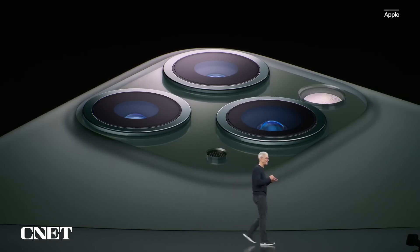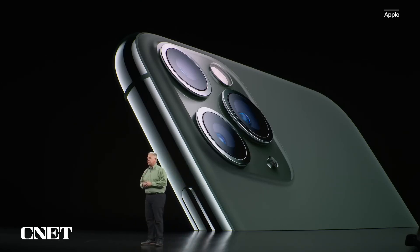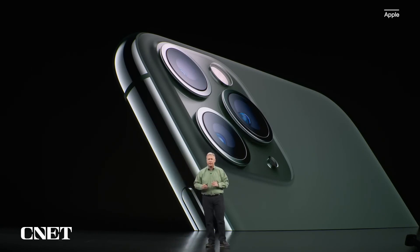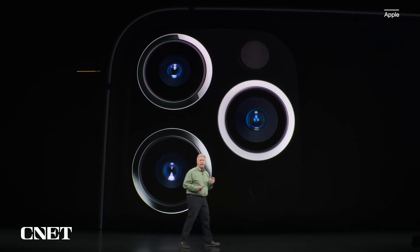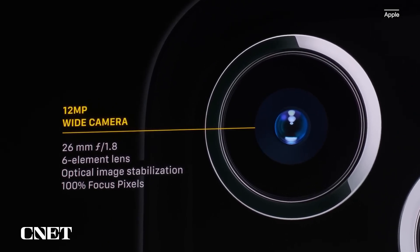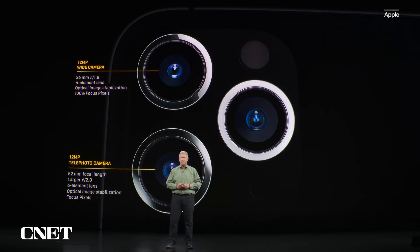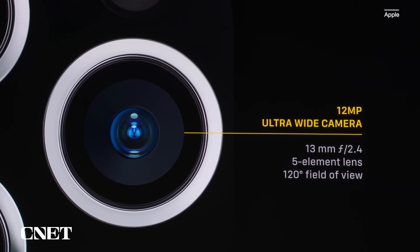This is the iPhone 11 Pro, and these are the most powerful and most advanced iPhones we have ever built, in a stunning new design. It's made of surgical-grade stainless steel. The back is a single piece of machine glass with an optical PVD coating and a beautiful new matte textured finish. It has a new wide camera with a fast f/1.8 aperture and focus pixels covering 100% of the sensor. There's a new telephoto camera with a larger f/2.0 aperture letting in 40% more light, and a new ultra-wide camera with a super-wide 120-degree field of view.